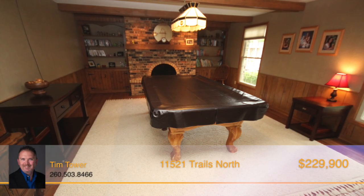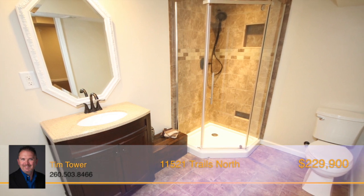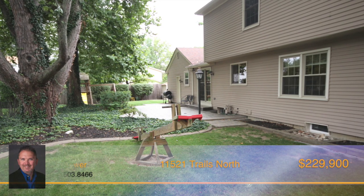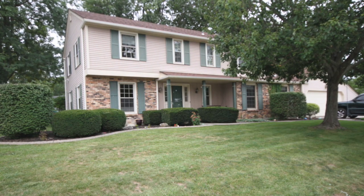Heading to the ground floor, a brand new finished basement has two living spaces, a full bath and hardwood floors throughout. This massive home is located on a corner lot in Pine Valley. Make this stunning house your new home by calling Tim Tower today.